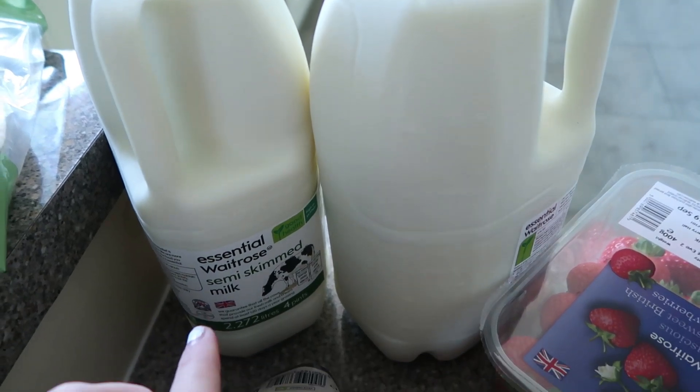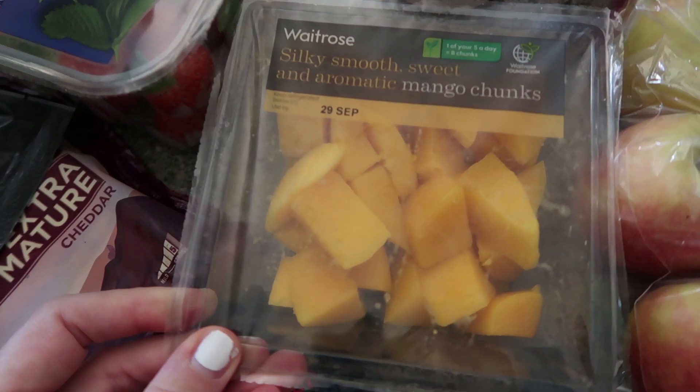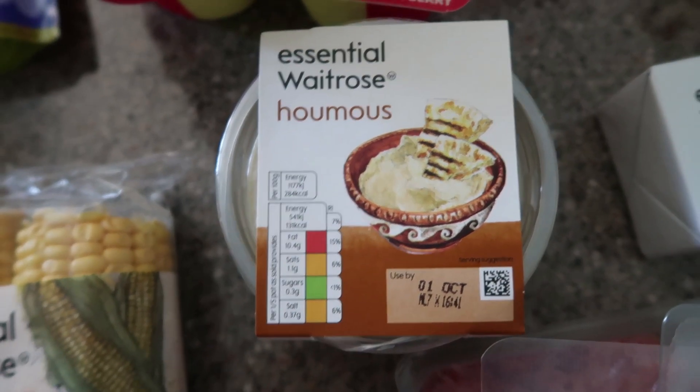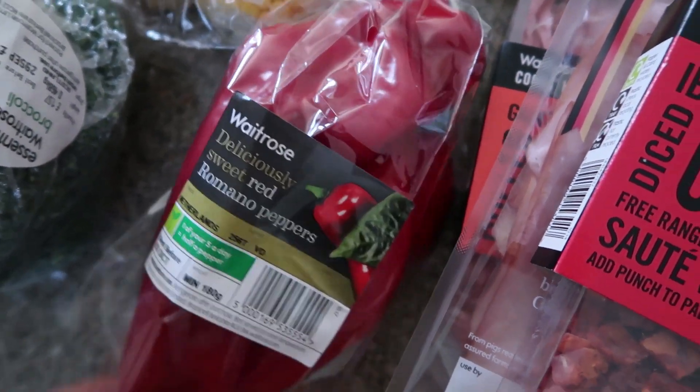Two bottles of semi-skim milk. Some strawberries. Some mango. Sour cream. These yogurts were on offer, so I got two packs of those — they're the Munch Bunch, strawberry and vanilla. A pack of hummus. Two packets of corn on the cob. Some broccoli. Some sweet Romano peppers — these were on offer as well.